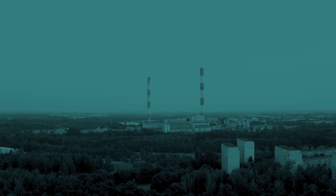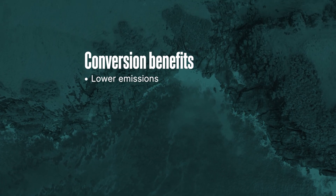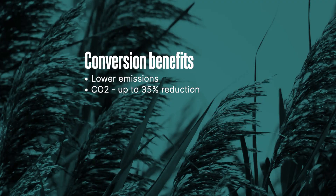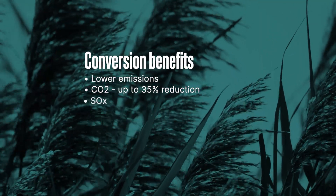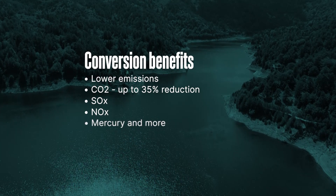A major benefit of converting a plant to natural gas is environmental — a reduction in air pollution. Not only can you lower the carbon footprint up to 35 percent, you also have a reduction in sulfur dioxide, nitrogen oxides, particulate matter, and mercury emissions.